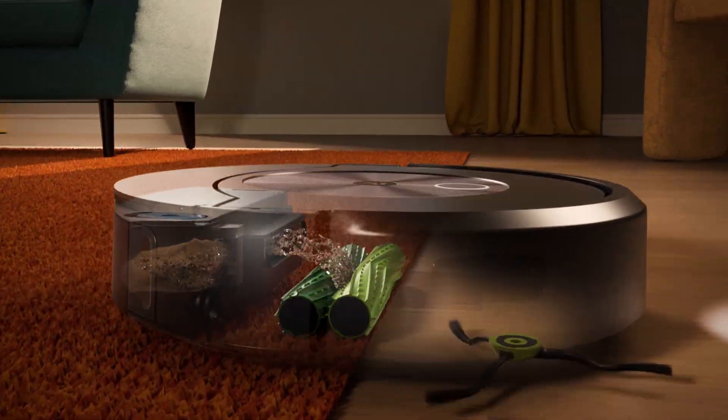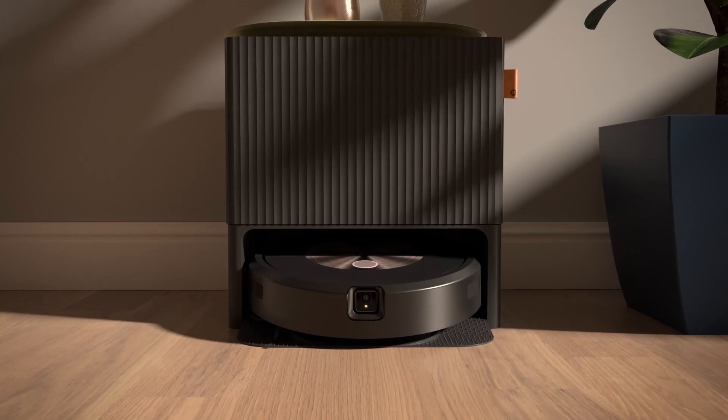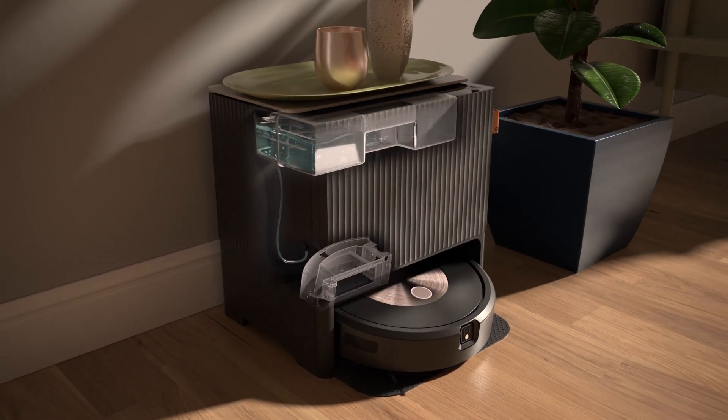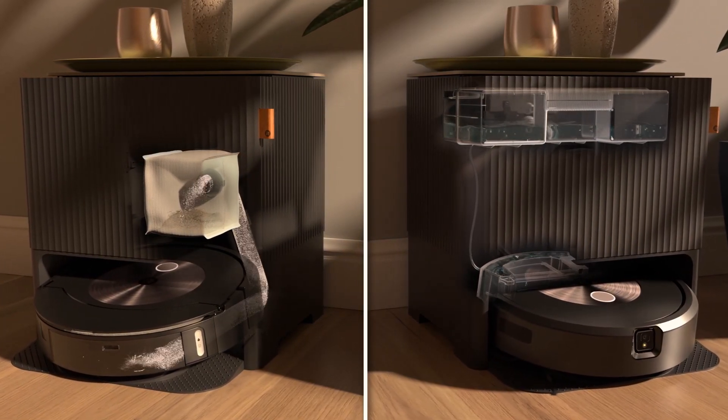The Combo J9 Plus also brings with it smart scrub, giving its mop extra elbow grease for tougher messes. Simply enable smart scrub and the Roomba Combo J9 Plus will scrub back and forth, just like you would. You'll also find it comes with a new auto-fill docking system, which empties the debris and refills the mopping solution automatically. This lets the Combo J9 Plus vacuum and mop operate independently for up to one month — all of this lets you think less about how you and your robot should clean, and more about the things you like to do.